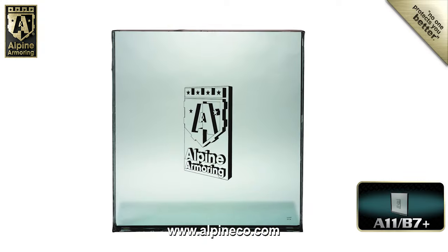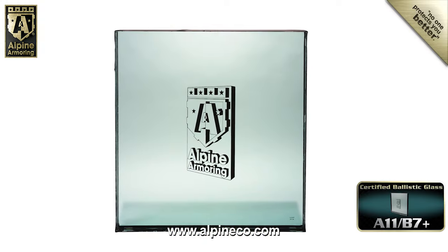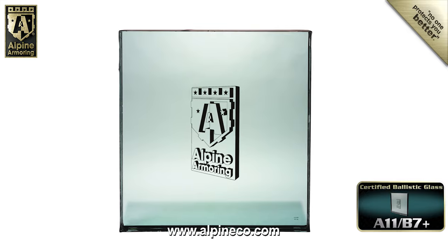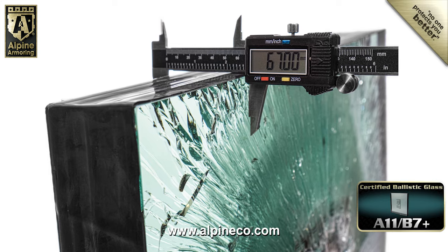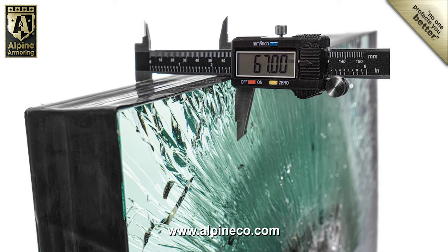This is Alpine Armoring's A11 B7 Plus certified ballistic glass. This transparent armor is more than 66 millimeters thick — that's about two and a half inches of ballistic protection.